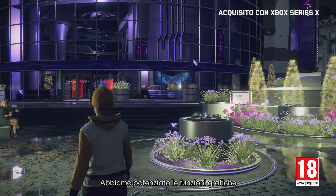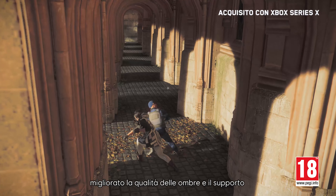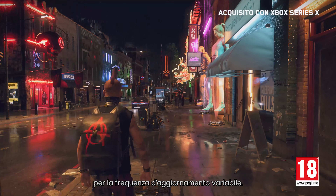We've enhanced our graphical features, including ray-traced reflections, improved shadow quality, and support for variable refresh rate. For our team, it's about nailing both the vision of what near-future London looks like and offering a phenomenal gameplay experience to the players.